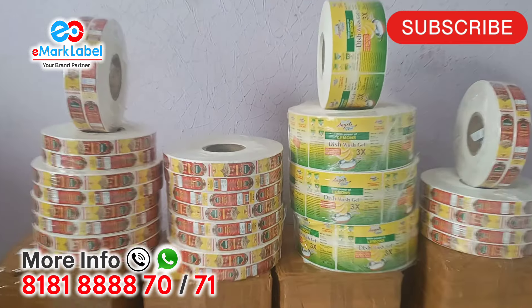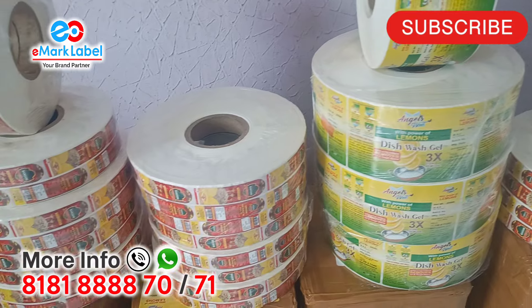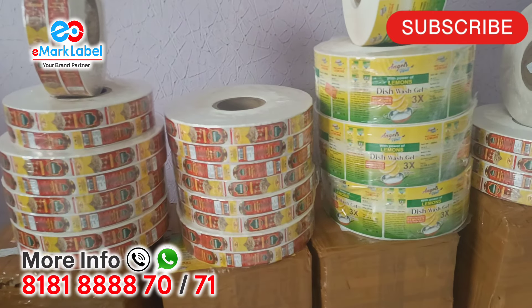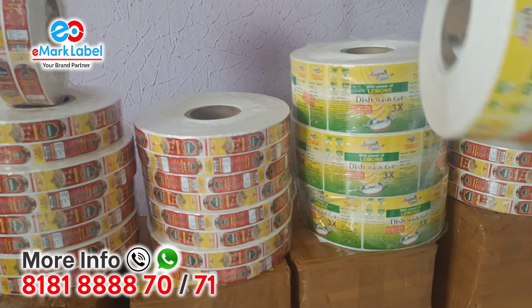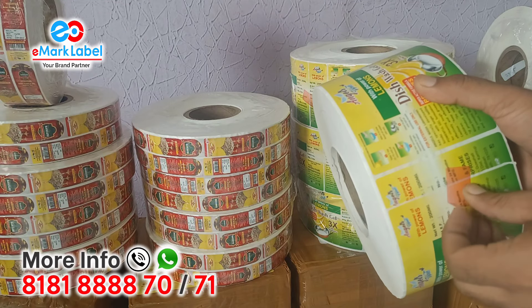Hello everyone, good afternoon. I am Raveena from eMarket. Today I am talking about some qualities we have and serve to all of our clients. So let's get started. This is the first quality we give.